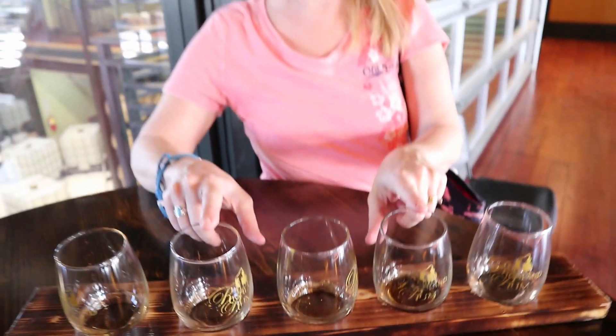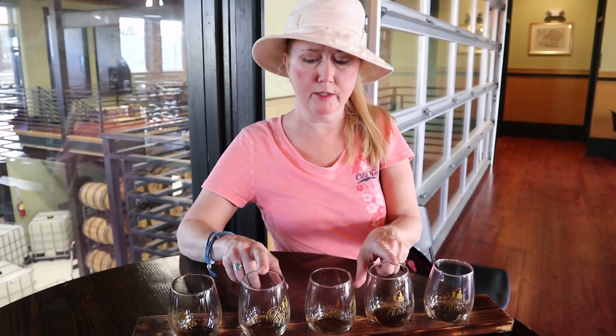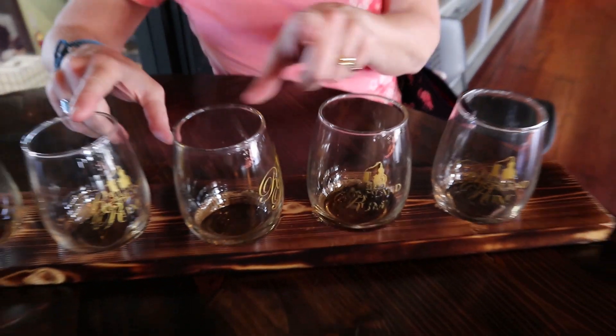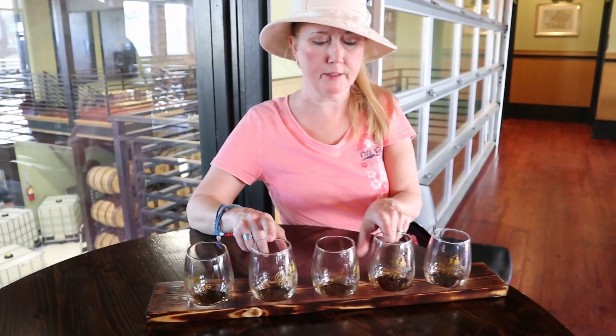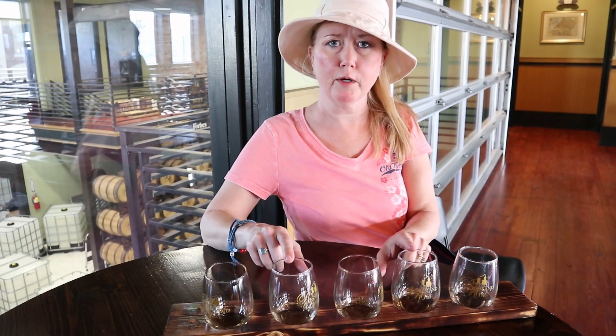Cindy's favorites were the second aged rum and the port barrel rum. Not the cask strength, because that one had a bit of a bite to it, but the one aged a couple of years and the one aged in the port barrel — both awesome.